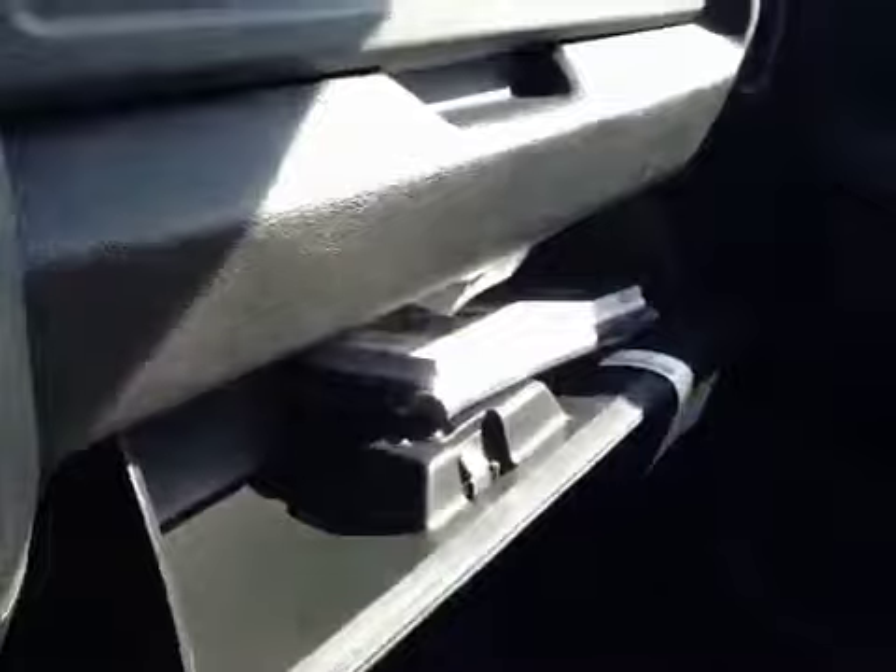And if you have more passengers you can just flip this up and have more space. You have more storage right there as well as in the glove box with your manual.